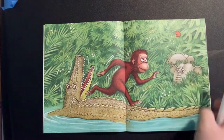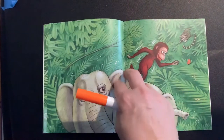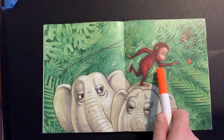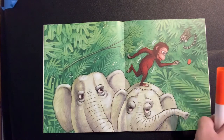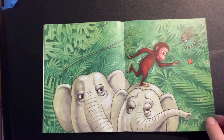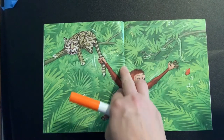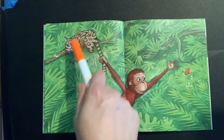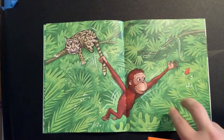Looks like he's created a little problem for himself, making that alligator angry, chasing that butterfly. What is this animal? Does the baby even notice this animal? No, he's just chasing the orange butterfly. This is a pygmy elephant.